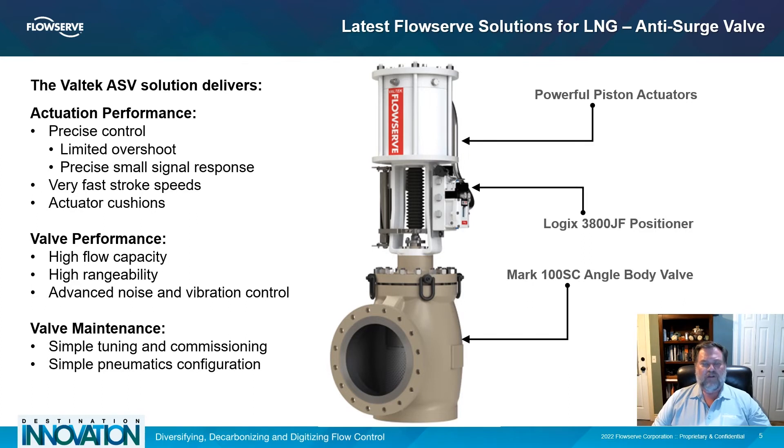The Logix 3800JF is a smart positioner providing advanced diagnostics of the valve, including the JetFlow relay.